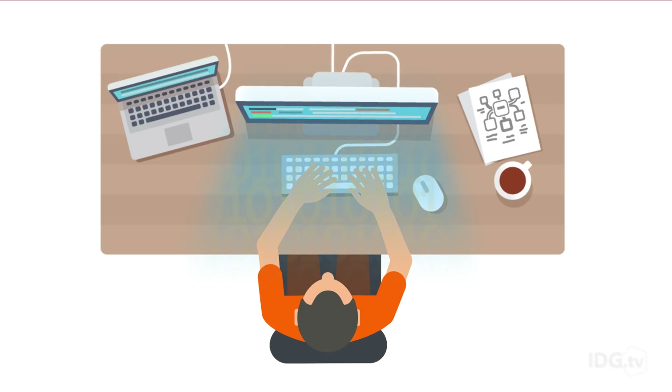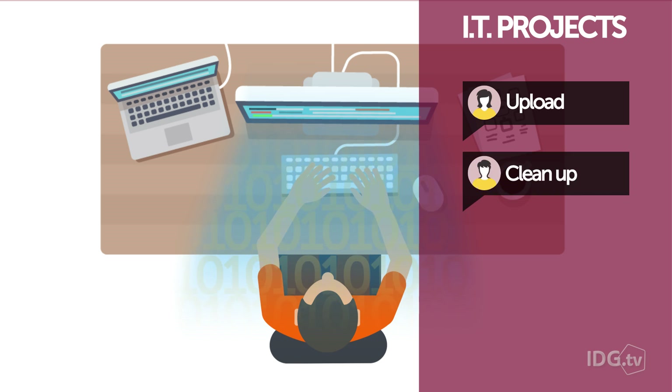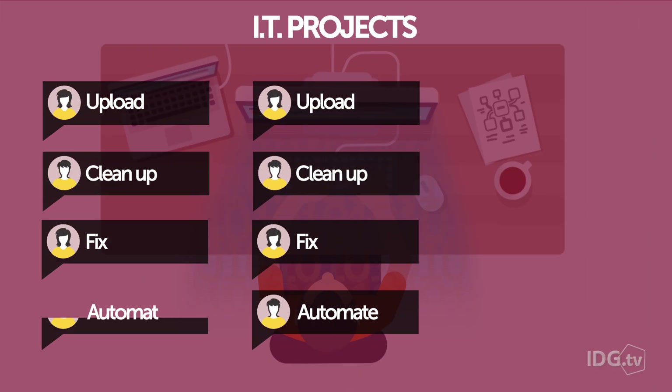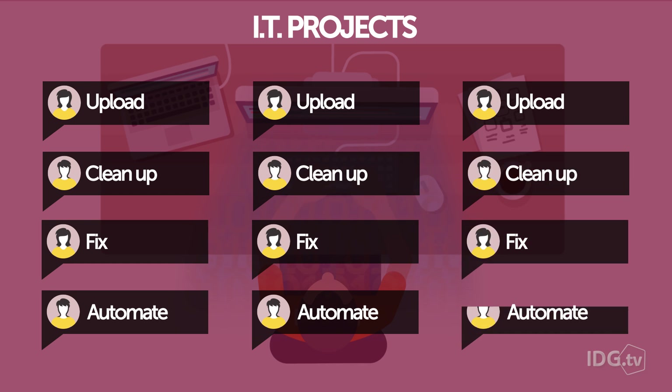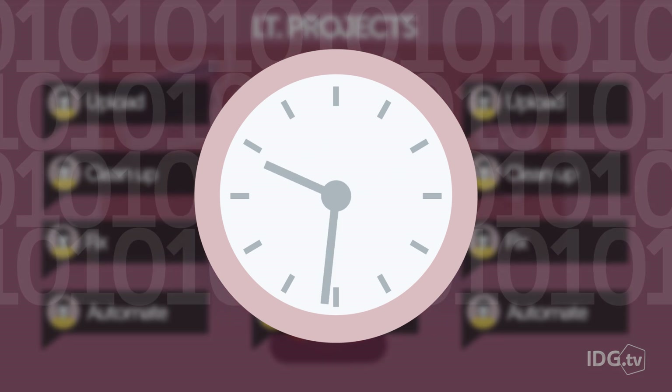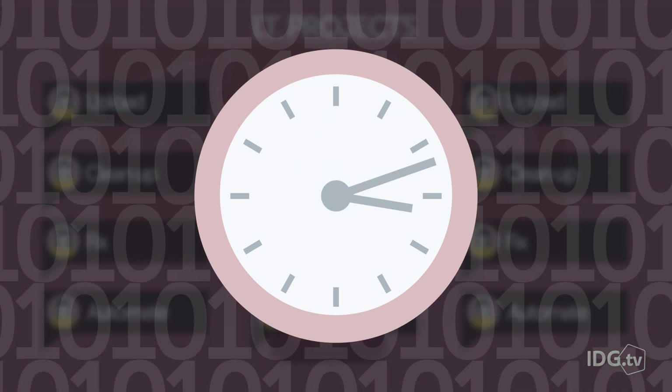Often in IT, you're forced to write a program to get things done. Sometimes it's a small one, occasionally it's a large one. And if you're a developer in IT, you're writing programs routinely for a range of projects. Writing programs takes a lot of work. For many languages, it takes a lot of code and a lot of time to write code to do even simple things.